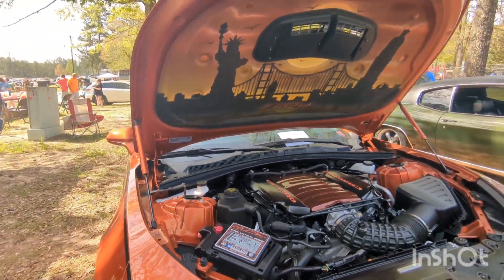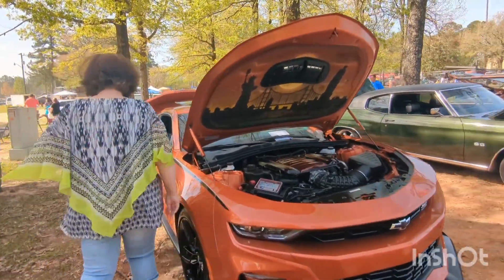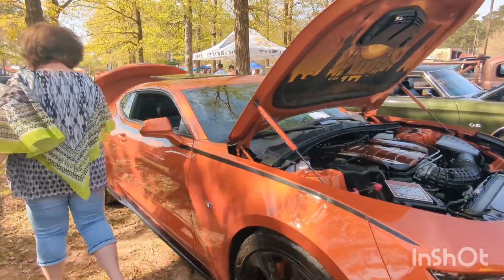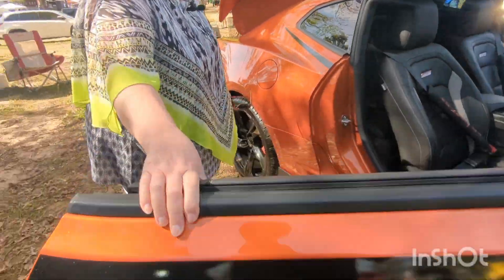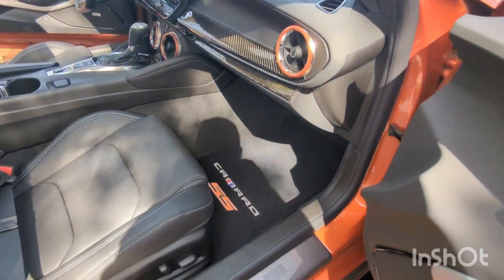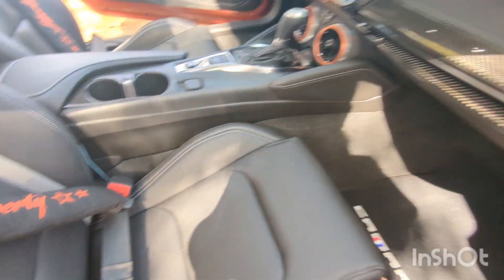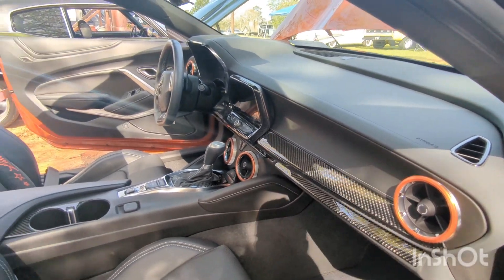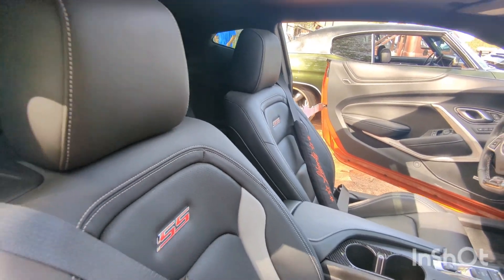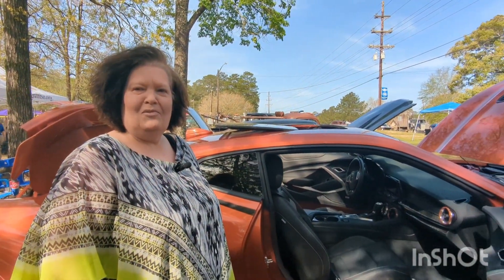You can look at the interior if you want to — it's got a lot of carbon fiber accents. It's got carbon fiber on the doors, the dash, some matching air vent rings, and I got some custom floor mats made. It's my baby. It'll be the last Camaro I have because they're not making them after 2024.